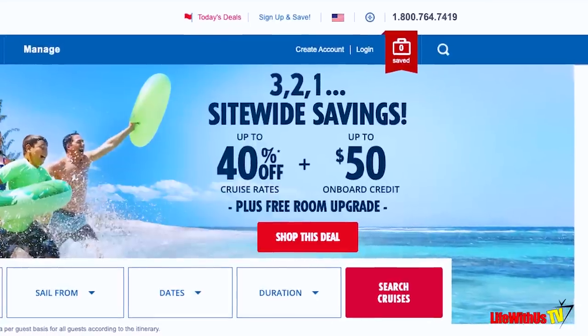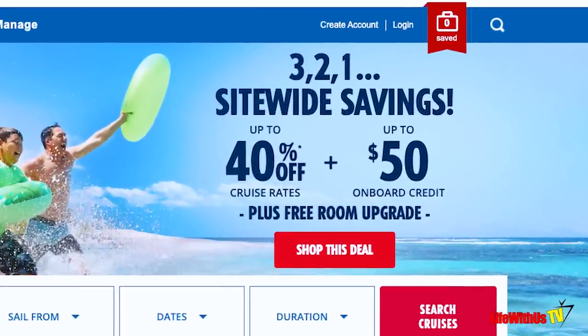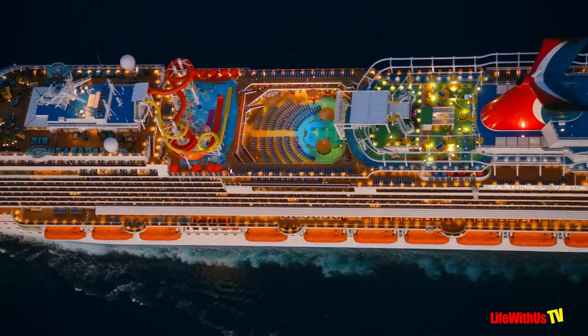What you cannot do is get this confused with onboard credit — this happens over and over again. Someone will book under a promotion that says they got $50 onboard credit, then turn around and pay $50 for cruise cash and ask where's the additional $50. It's not going to show there. That is money Carnival has given you under a promotion. These are funds you pre-purchased to use once you get onboard, so you're not going to see those two things in the same section.